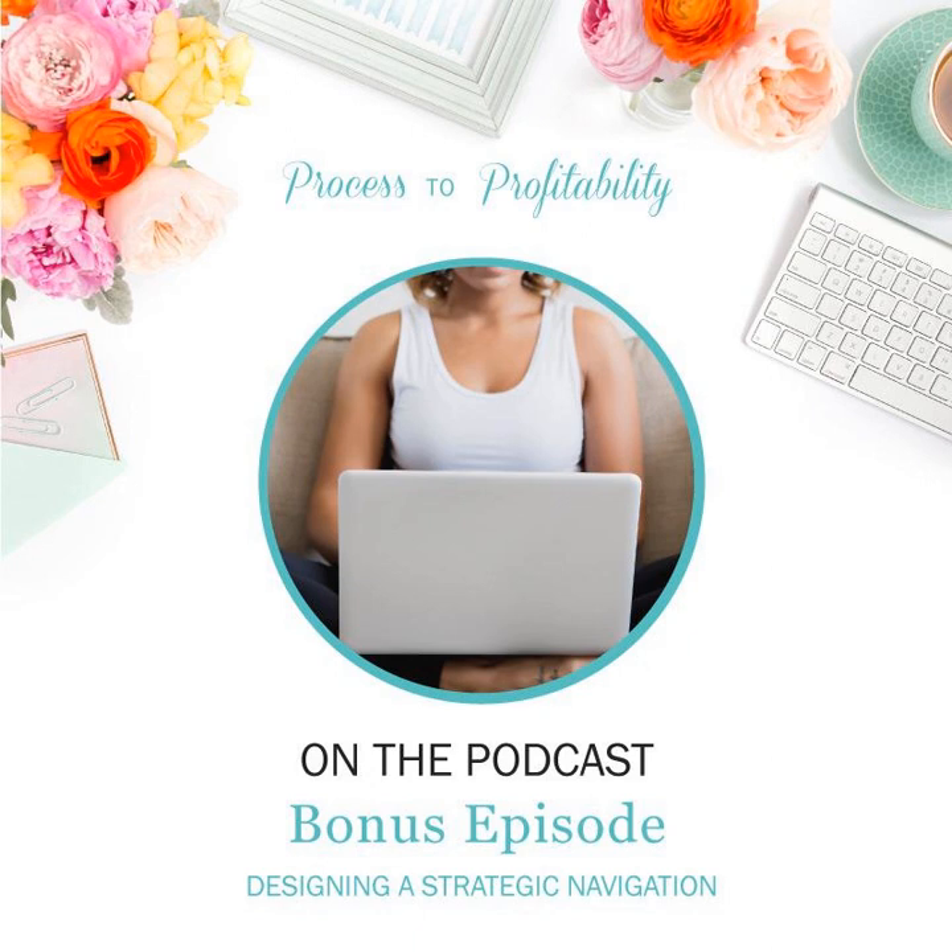You are listening to the very first bonus episode in the Designing a Strategic Website series. Today we're going to be talking about designing a strategic navigation. I actually recorded all of the next six episodes on Facebook Live and then released them on the podcast, so if you hear me talk about Facebook, that's why. Tune in for the next six weeks to learn all about designing a strategic website — we're talking about different parts and different pages.